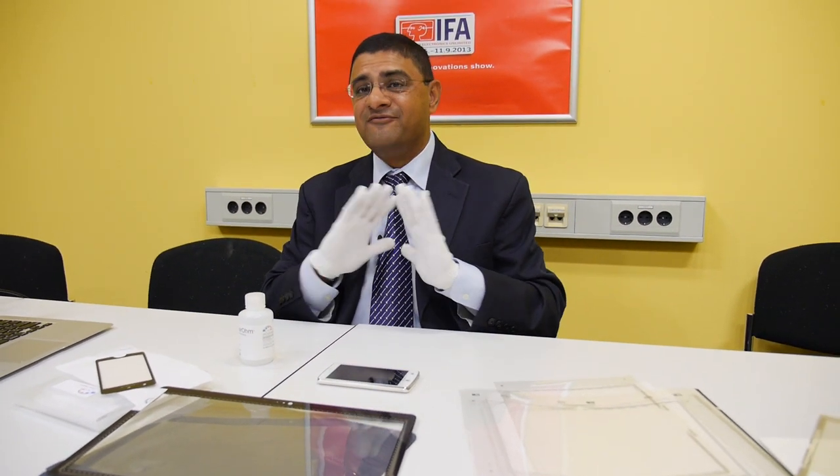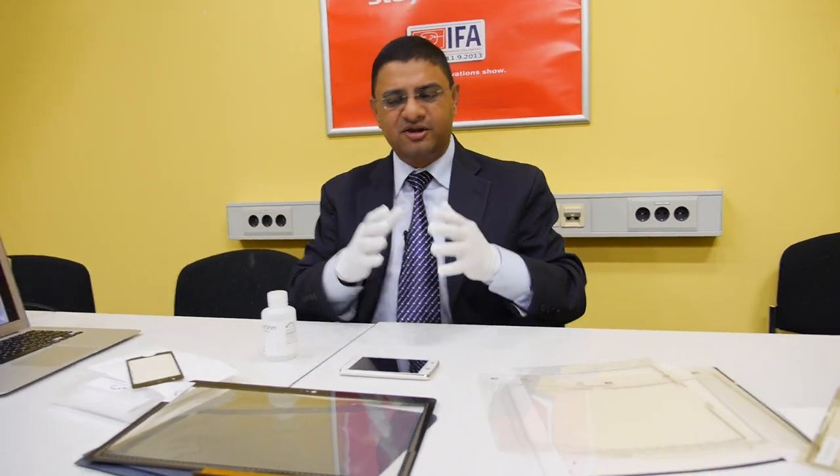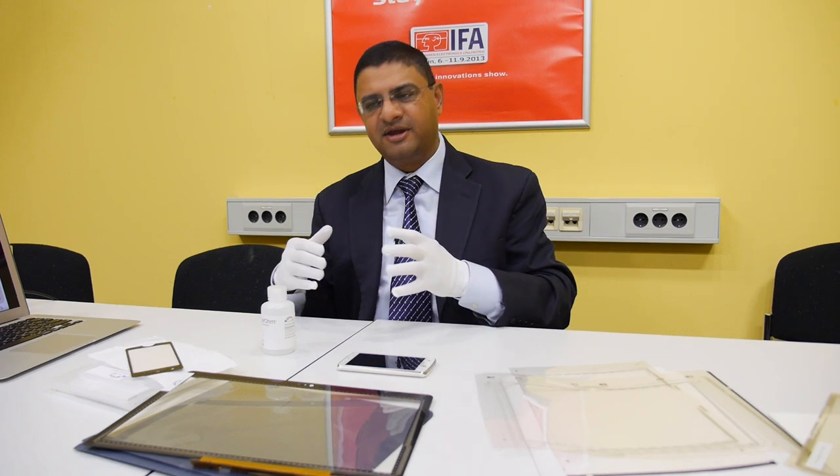We are increasing our capacity to the extent where next year theoretically we could make enough silver nanowires to cover every single touch sensor for smartphones worldwide — like a billion of them. That's how much capacity we're building. In your one factory you could make enough to cover every smartphone in the world next year. And obviously we will be not just in smartphones — we will be in tablets, notebooks, monitors and all kinds of different devices.